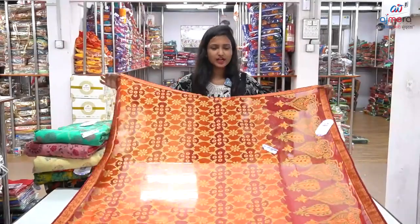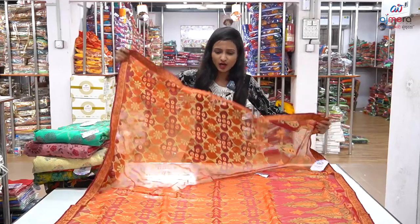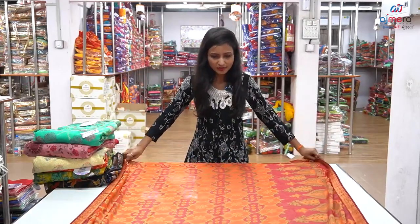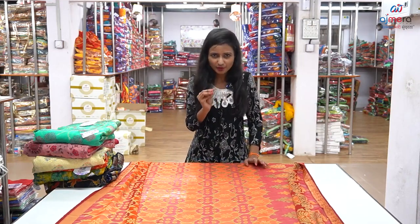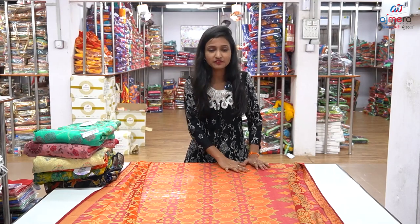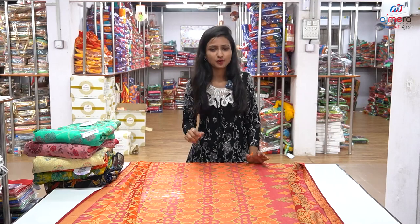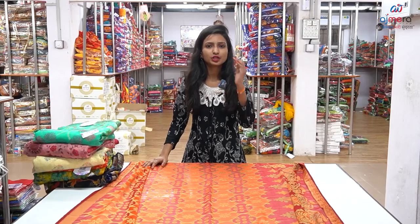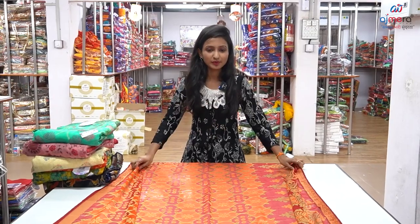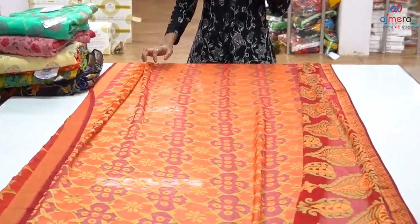Here we have a lace border with 4 size lace border, and we have a jall concept. We have a fabric on the brasso, we have a fabric on the second layer, and we have a brasso design. This is a brasso design - we have a flower pattern, but we have a brasso design. This is a very heavy demand. We have a pure brasso collection.